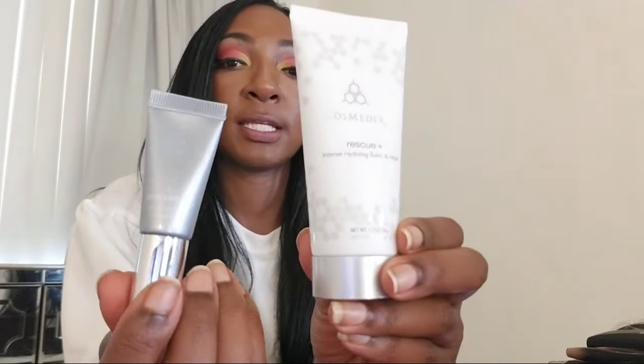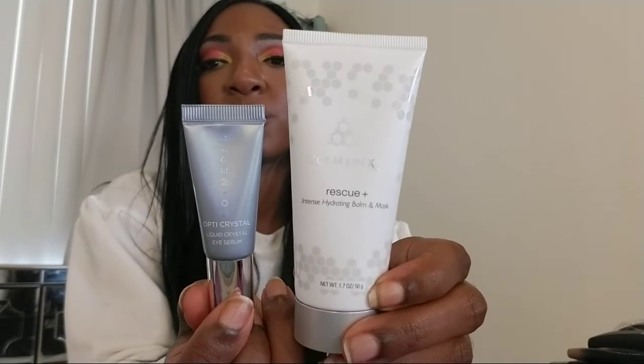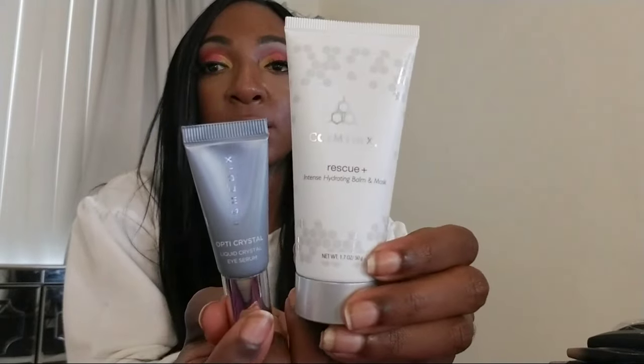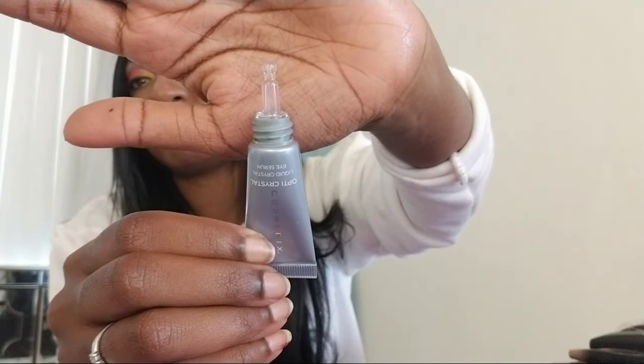This one is $95, and this other one is $59. If any of you have tried this brand — because I'd never heard of it until they sent it to me — let me know. I'm excited to put these to the test and give you guys a full review. Look at that applicator — it's got like a glass top nozzle where you squeeze the product out. I'm always excited to try pricey skincare to see if it lives up to its name and all of its claims. I'll give both a try — keep an eye out for the review video coming next week.